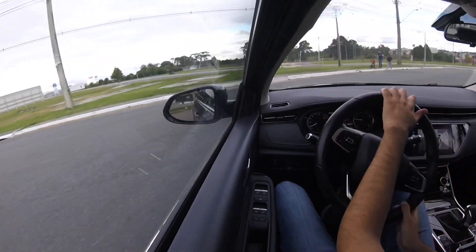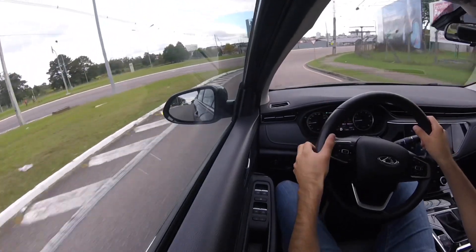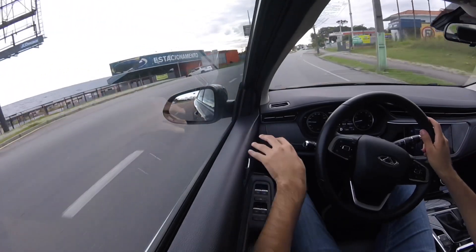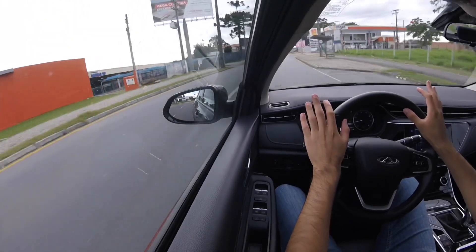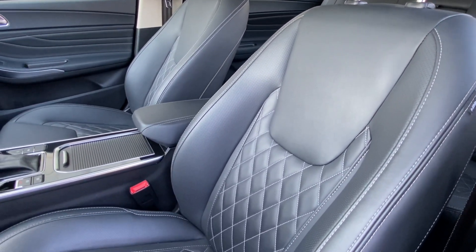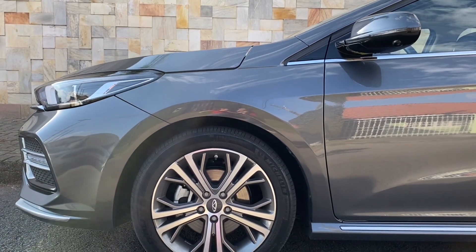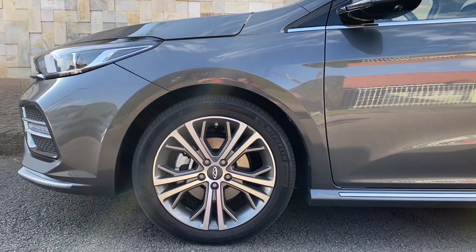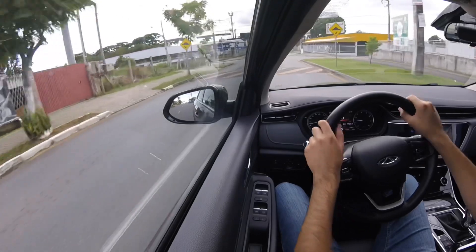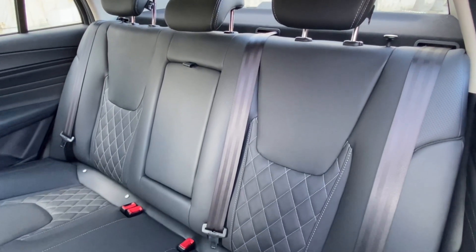O carro continua o mesmo. É um carro dócil, gostoso para andar. É um sedã de apelo mais luxuoso — você vê que o carro tem os arremates em couro, painel com plástico emborrachado, bancos em couro que te seguram muito bem, direção elétrica e super macia. É um carro bem direto, apesar de estar calçado com rodas de 17 polegadas e pneus de perfil um pouco mais fino, o conforto não é comprometido. Para quem vai sentado na parte de trás, também vai com bastante conforto.